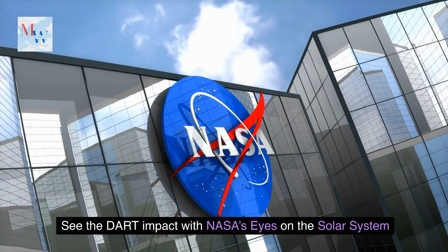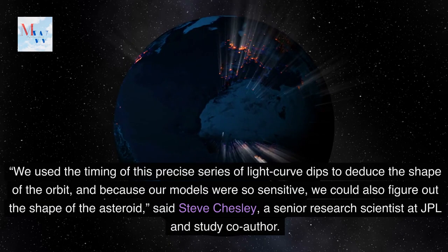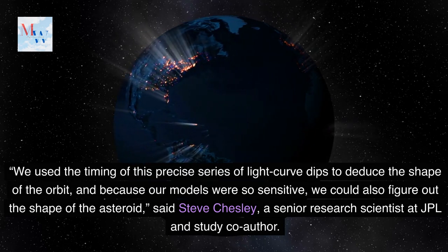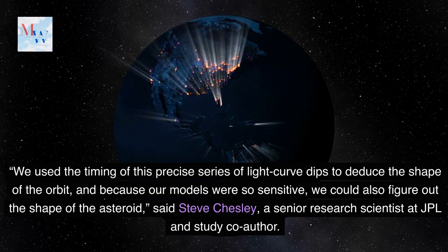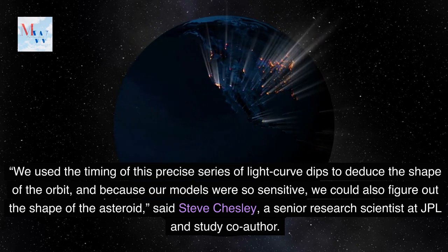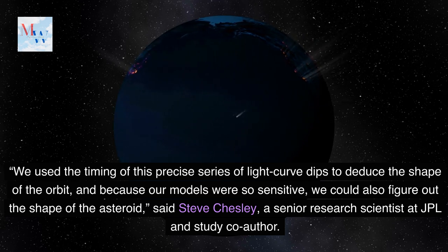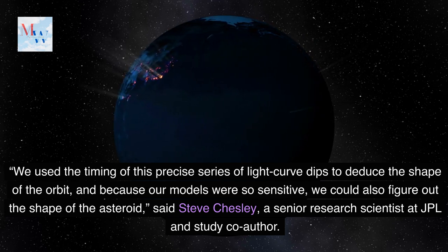We used the timing of this precise series of light curve dips to deduce the shape of the orbit, and because our models were so sensitive, we could also figure out the shape of the asteroid, said Steve Chesley, a senior research scientist at JPL and study co-author.